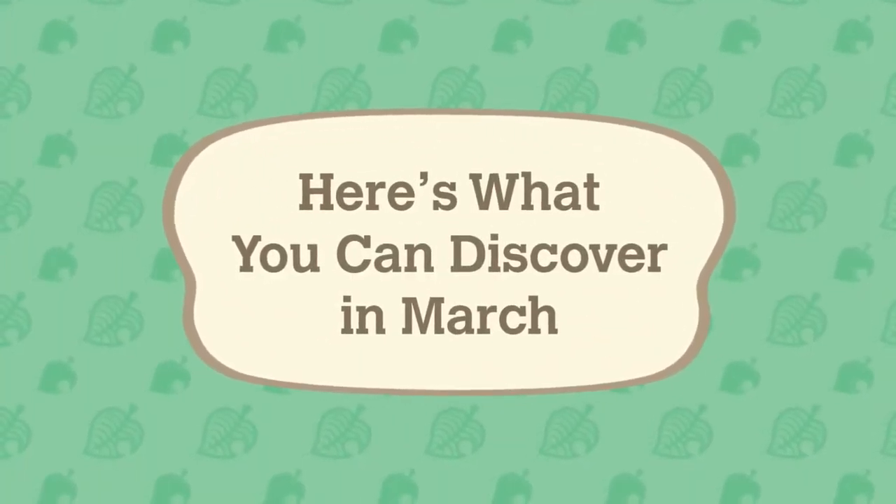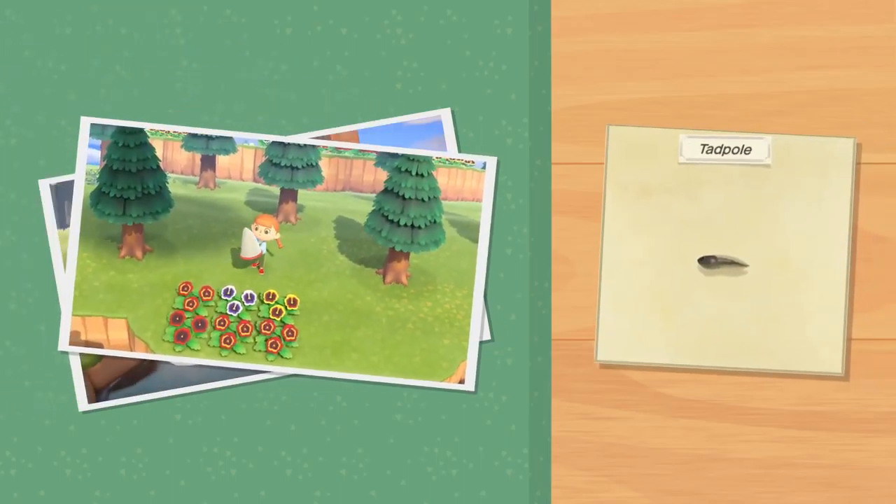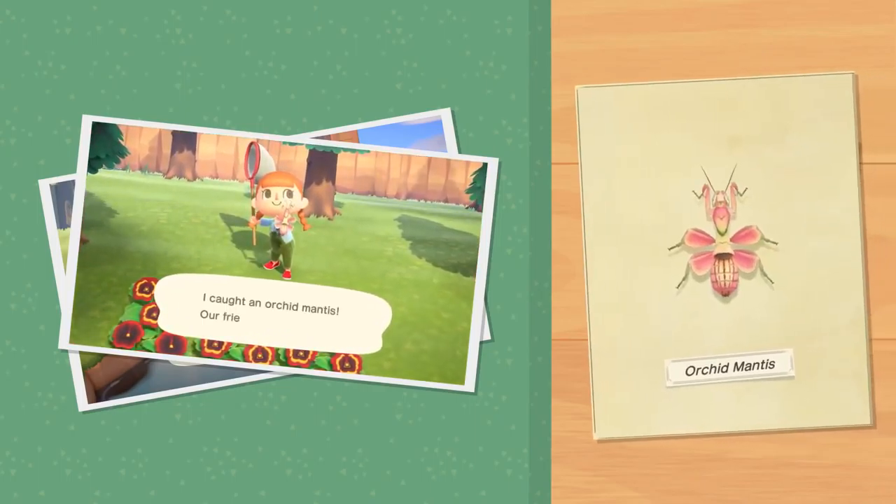You might need to ponder where to find this tadpole. The colors of this orchid mantis complement the spring season.